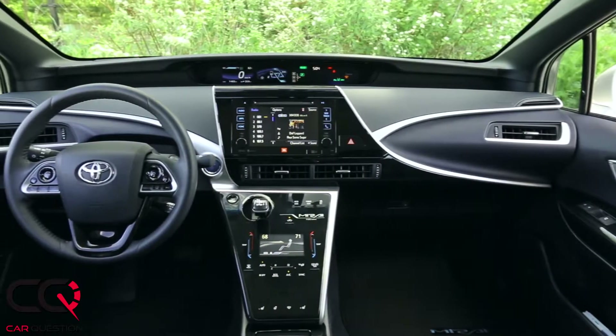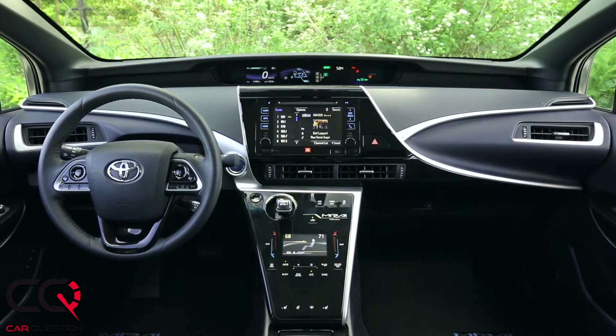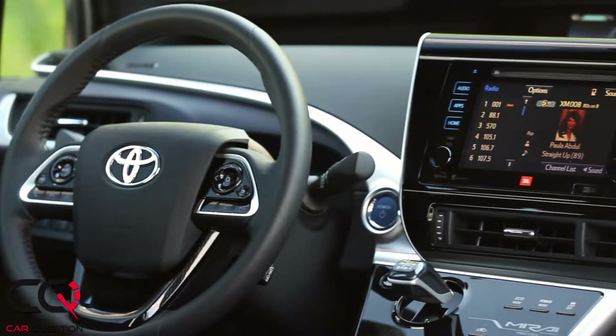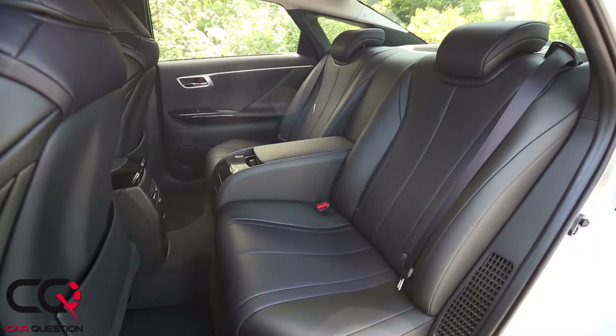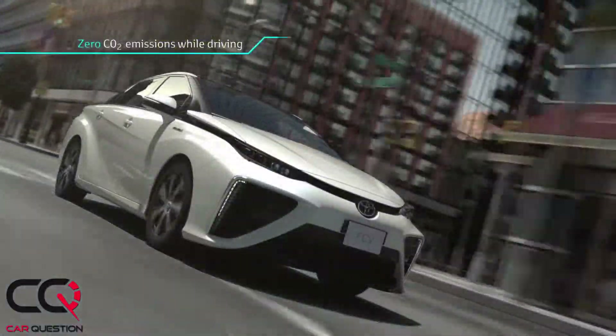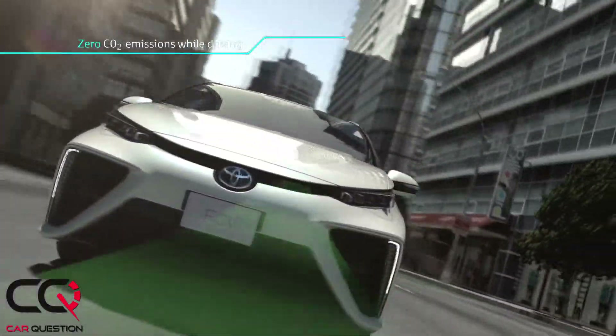It's actually what we try to do — have a normal drive experience driving the Mirai. We didn't want the Mirai to be so special that people would be lost driving it. So we really want something to be easy, user-friendly, like a regular car.